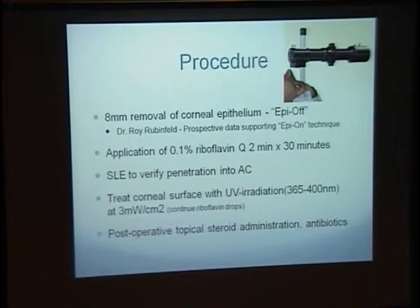The procedure itself was started as what they call an epi-off technique, where the epithelium is taken off, and then riboflavin drops are administered to the cornea until it has penetrated. You can see with slit-lamp examination that the riboflavin — the yellow of the riboflavin — has penetrated the cornea into the anterior chamber. When that's been achieved after 30 minutes, administration of UV light is applied to the eye for a period of 30 minutes.